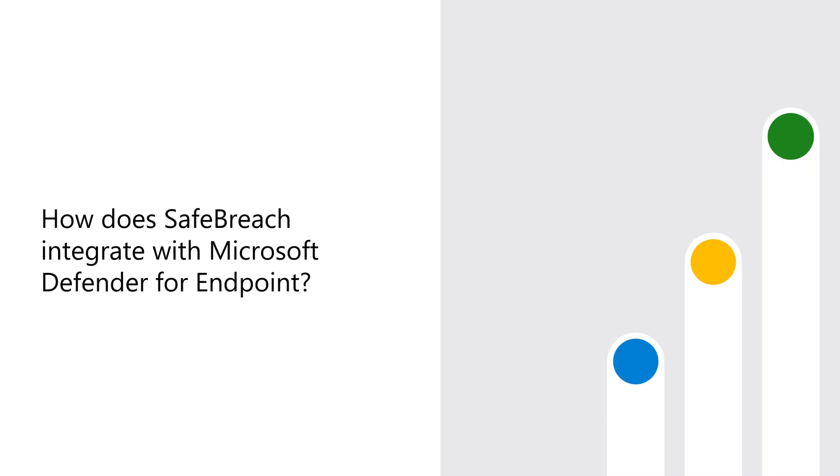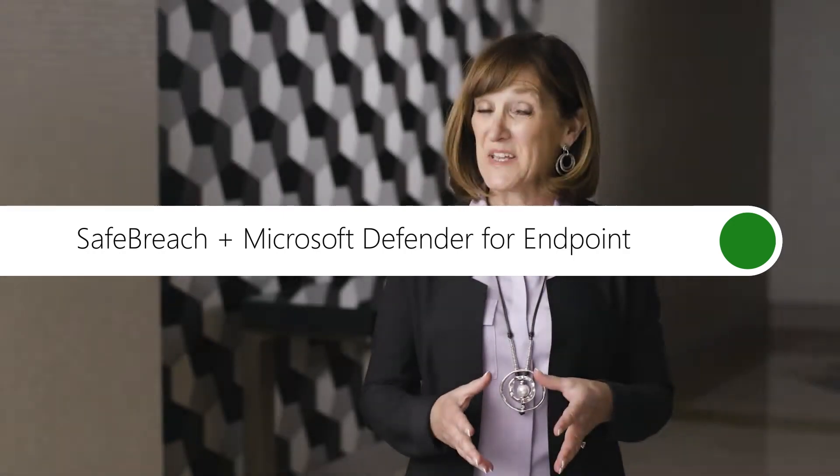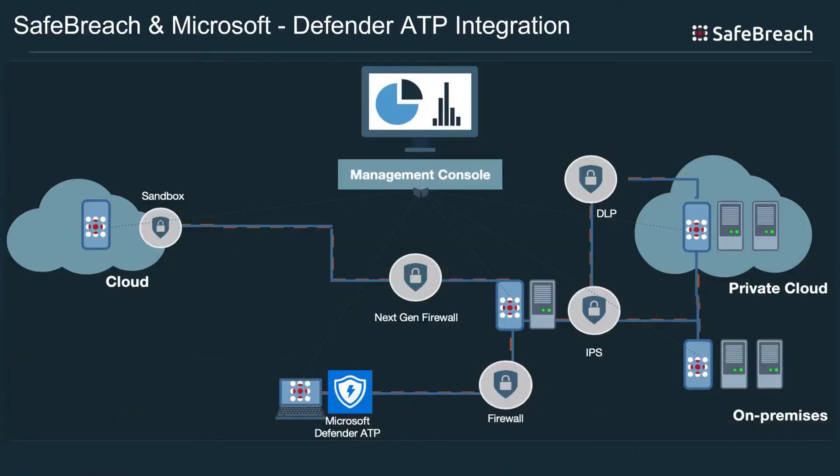We do that by integrating widely and broadly across the ecosystem, which is actually why we are interfacing and integrating and partnering with Microsoft. Our solution has an API that integrates directly with Microsoft Defender ATP. It's a zero configuration, out of the box solution, so very simple for customers to use. Our integration enables customers or their security teams to query Microsoft Defender ATP and pull information back that is very specific to the attack type.